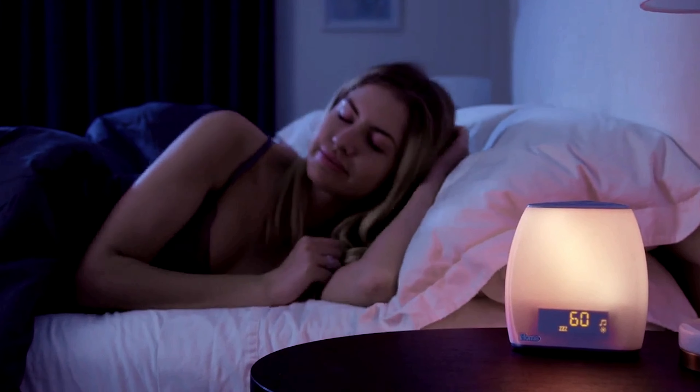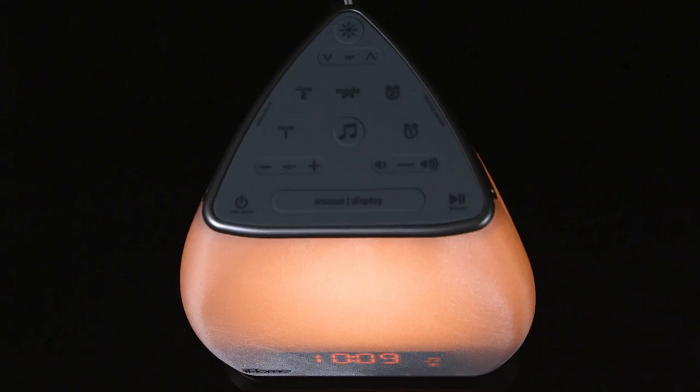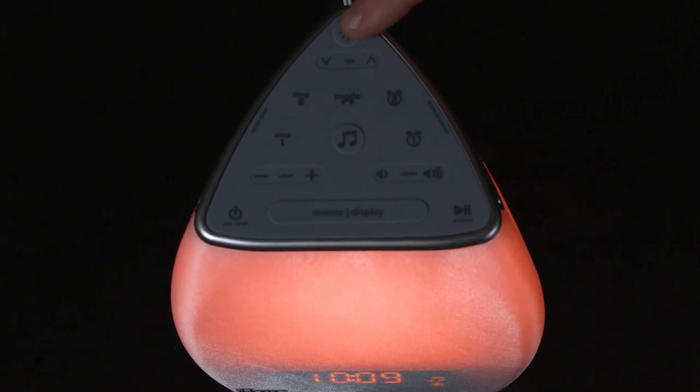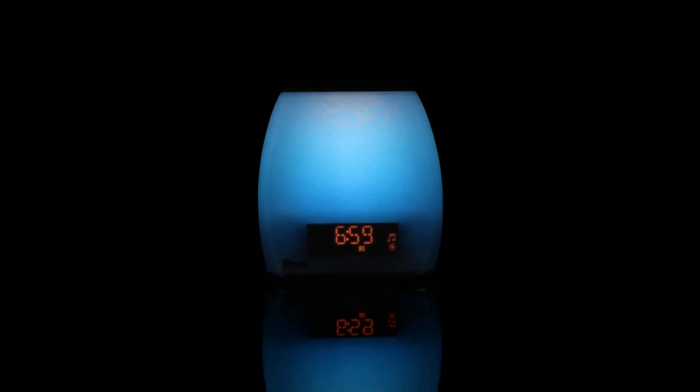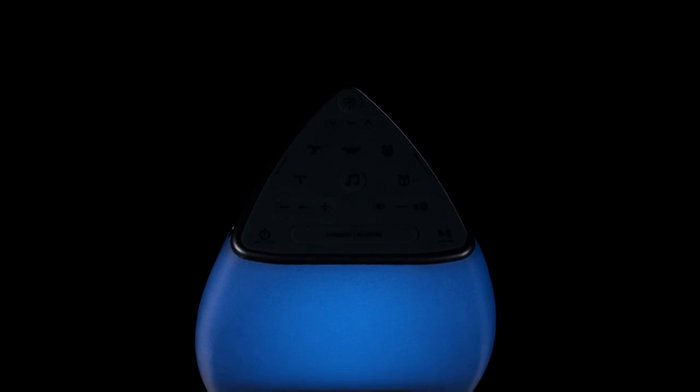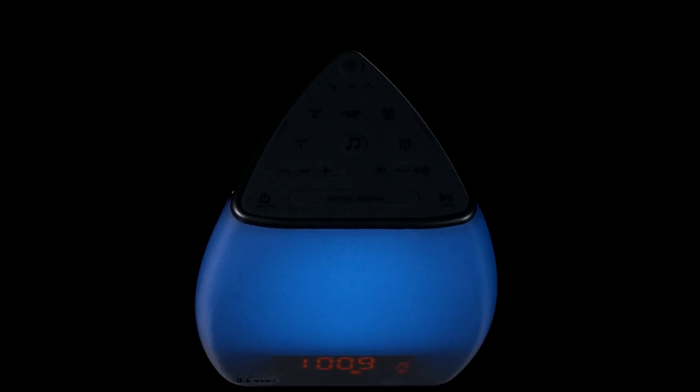In addition to the sunrise feature, the iHome Zenergy BT10 offers customizable soundscapes including white noise, nature sounds, and calming meditative tones. These are designed to help you fall asleep, stay asleep, and wake up in a more relaxed state. It also features color-changing LED lights allowing you to select from a range of calming hues for both relaxation and aesthetic purposes. The lights can be paired with sound to create a calming bedtime or waking routine, promoting a more balanced sleep cycle.